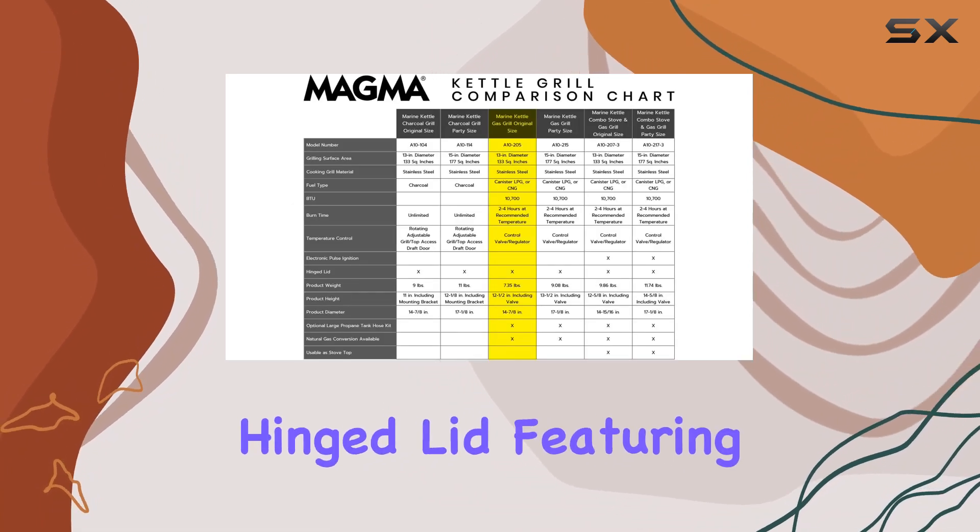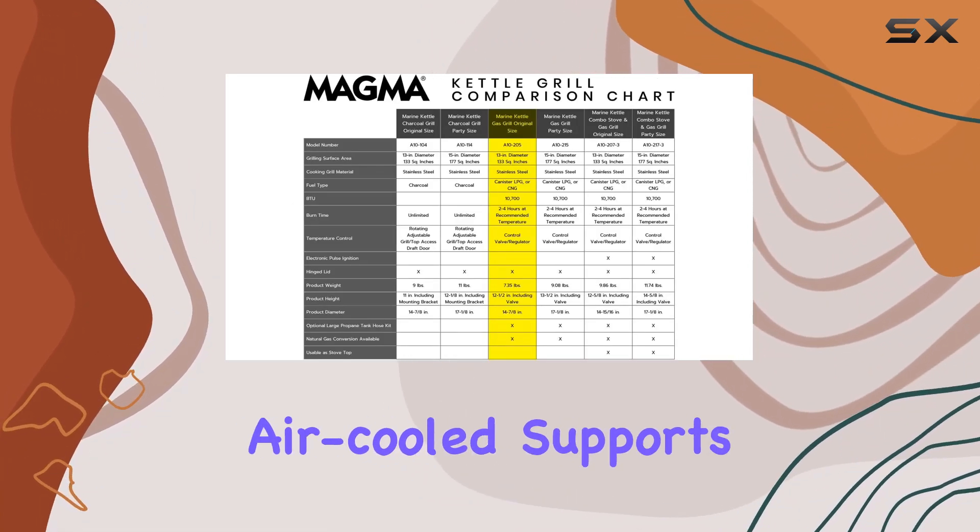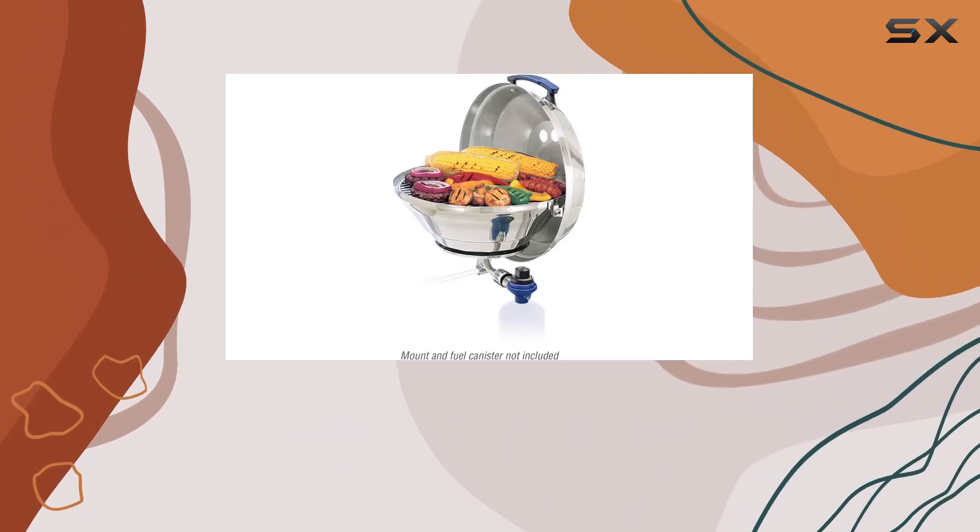The hinged lid, featuring a stay-cool handle with air-cooled supports, opens smoothly without the risk of slamming shut.